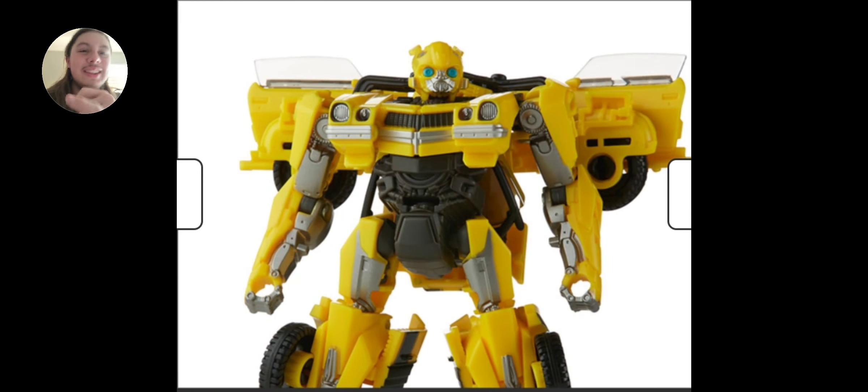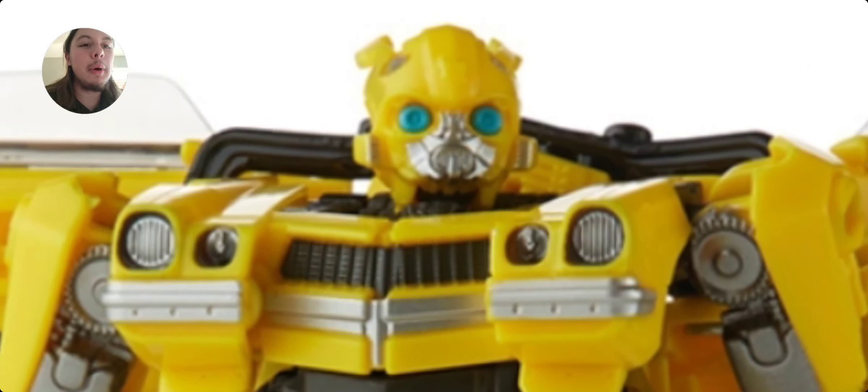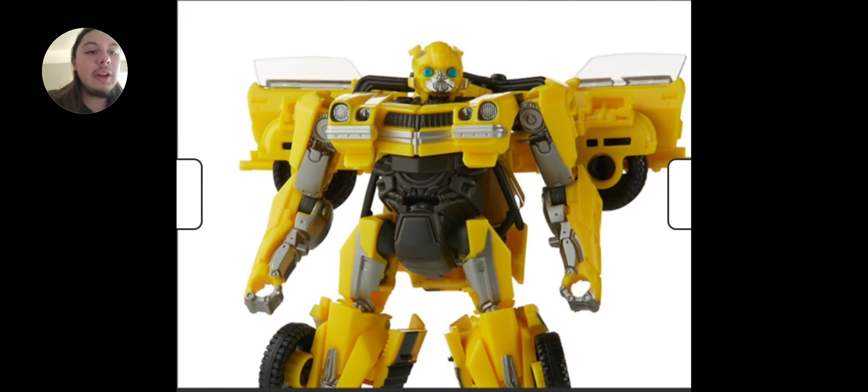Now Bumblebee — this is where they didn't screw up. This is a beautiful looking figure; I love how it looks. I'm on the bandwagon with everyone else saying the more yellow on Bumblebee's face is a little weird, which yeah, it kind of is. You don't see that in the trailers, but you do see it in the promotional art.